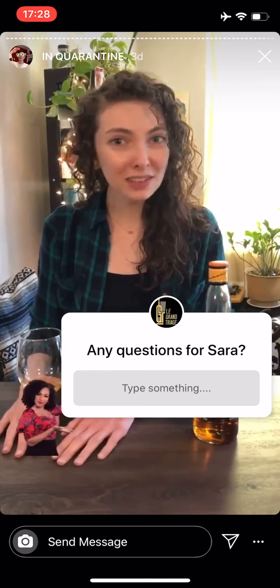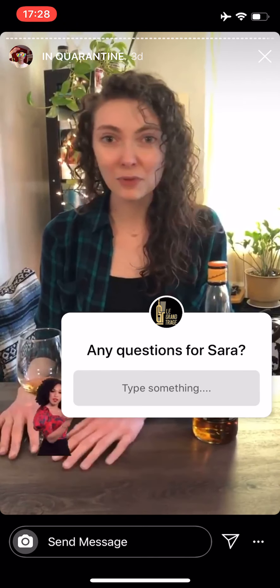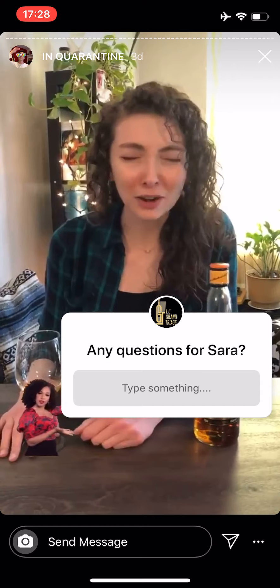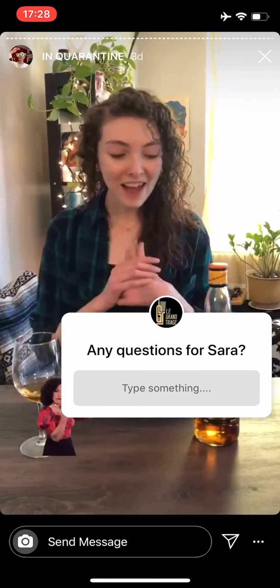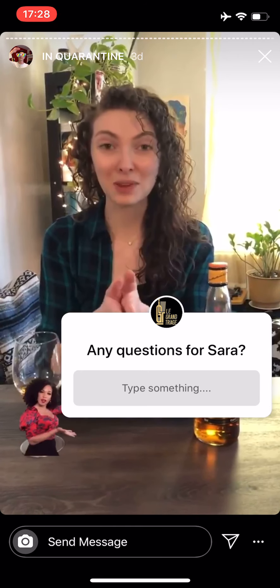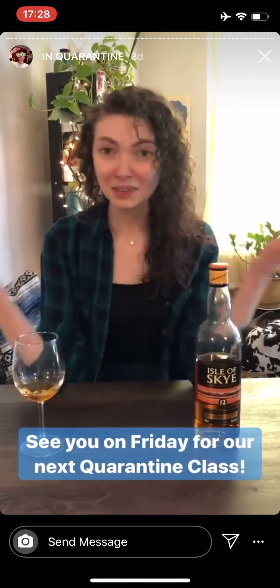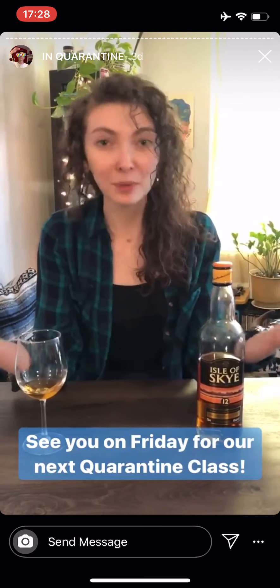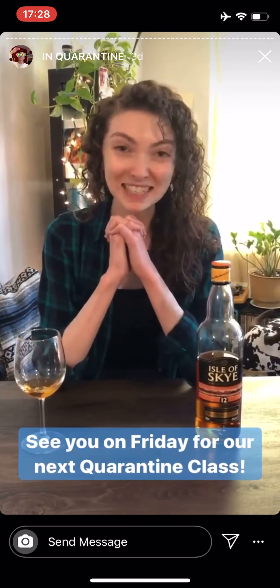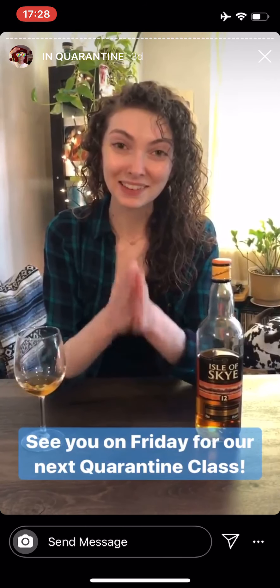If you have any questions about other whiskey topics or anything else, please let me know what other topics you want to learn about. Eric will be back on Friday talking about some sort of delicious wine — you know it's going to be good because it's Eric and we trust him. In the meantime, stay home, stay safe, stay awesome.